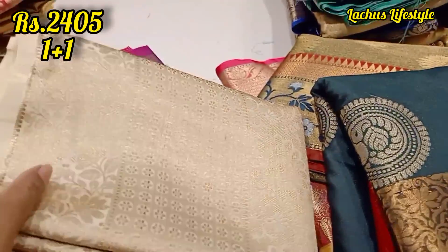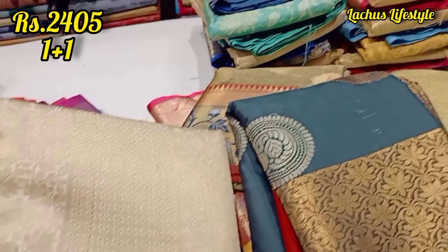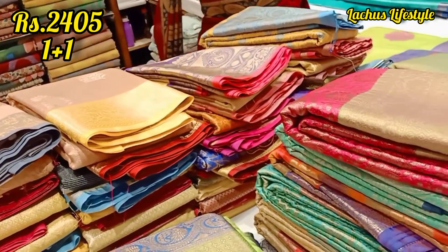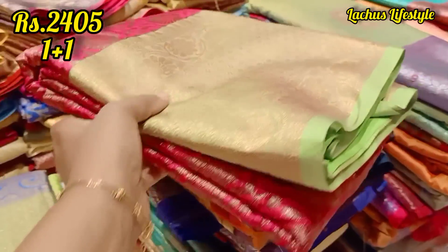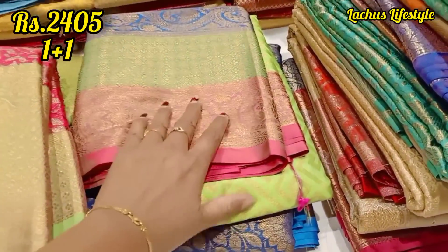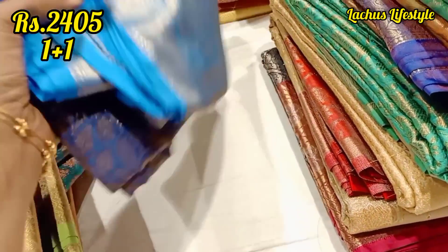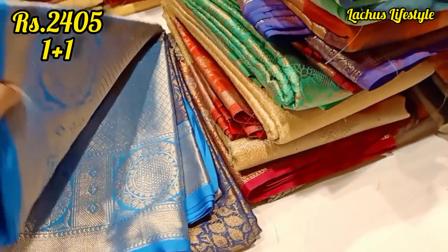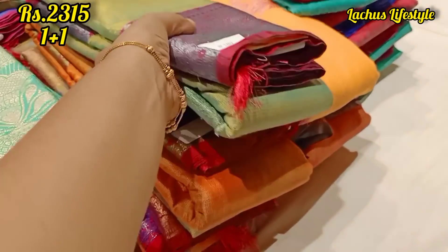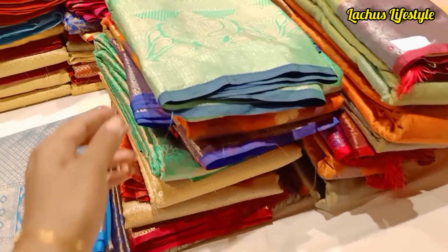If you have a blouse, you will have a contrast to your blouses. If you have a pattern, you will have a one-press-one offer. This is semi-tusser silk sarees — this is a one-press-one offer. If you have a one-press-one offer, you will have another model.